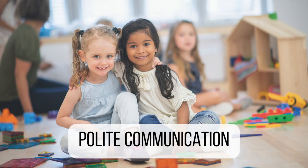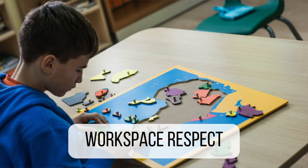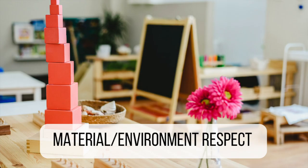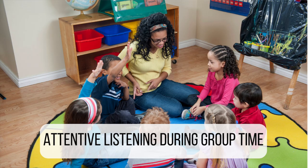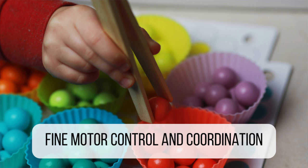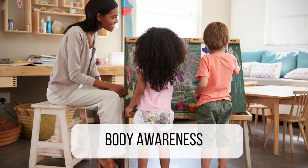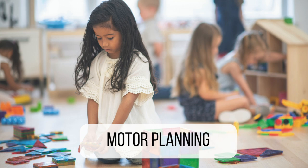The next area is grace and courtesy: greeting, polite communication, proper interruption, workspace respect, material and environment respect, table manners during snack or lunch, and attentive listening during group time. The final area under practical life is control and coordination: gross motor skills, fine motor control and coordination, body awareness, controlled movement in the classroom, motor planning, and core strength.